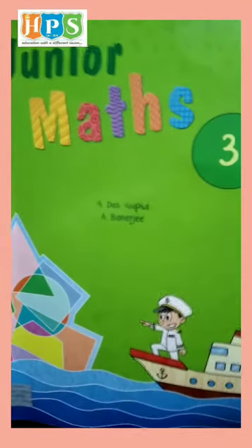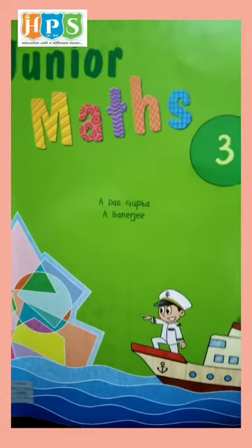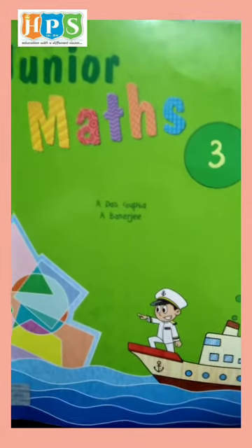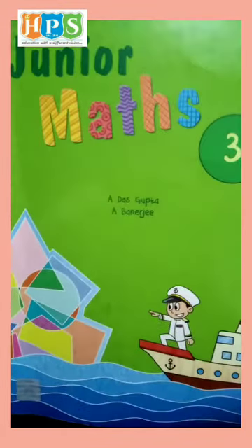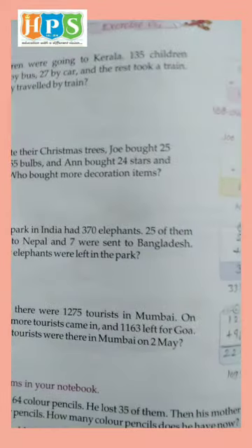Hello Class 3rd. Welcome to online classes in Heritage Public School. How are you all? I hope you all are doing well. This is your math class. So open your math book page number 56 and exercise 6D.